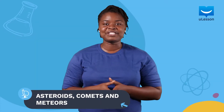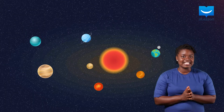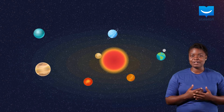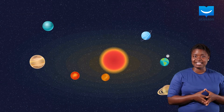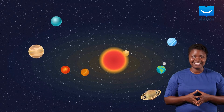Hello guys! I'm happy to have you with me once again. We have talked about the Sun and its eight planets in our lesson on the planets of our solar system. Do you still remember the difference between the terrestrial planets and the Jovian planets? If you do, then cool!